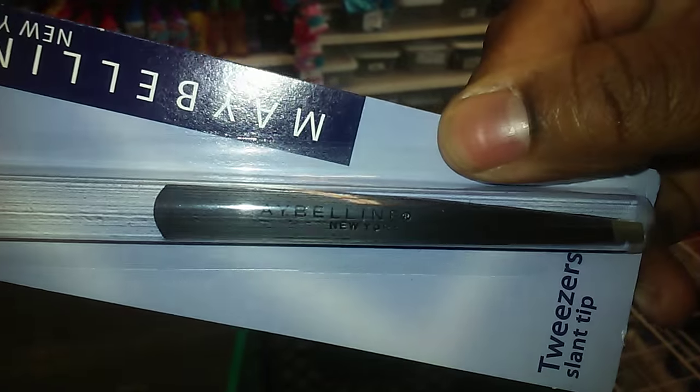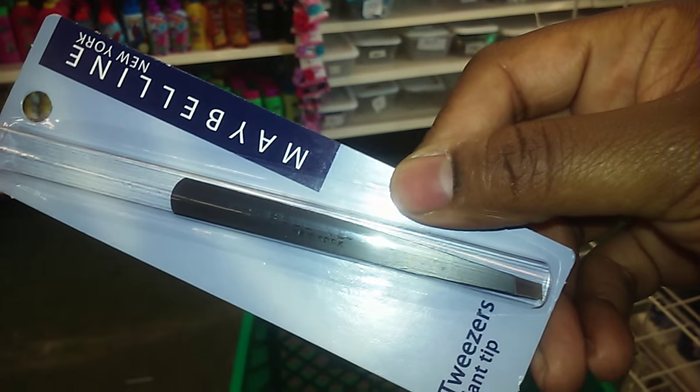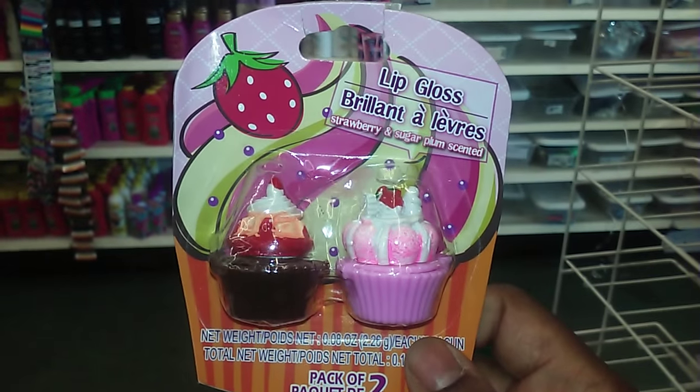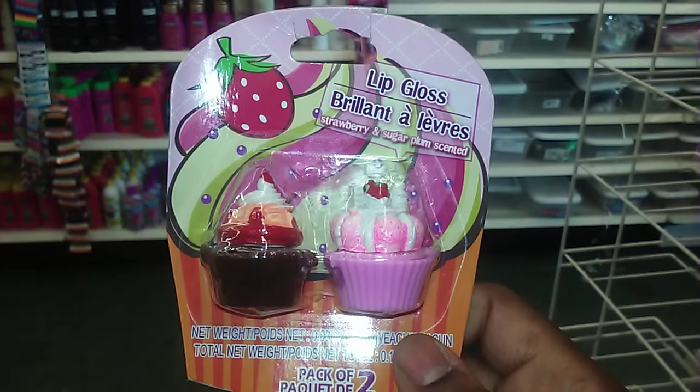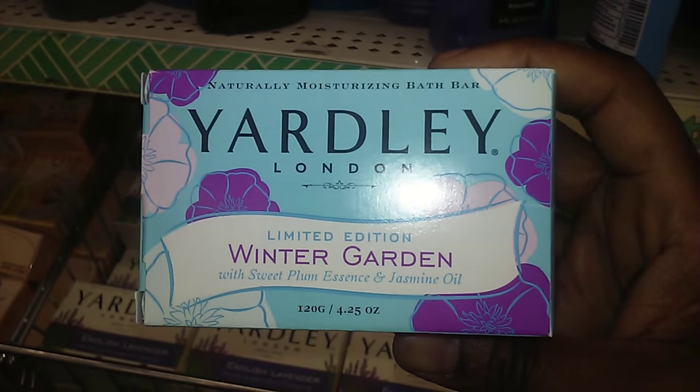And it is these tweezers, which are black in color with a silver tip. I thought these were cute. I'm not getting this, I'm just showing it to you guys — it's a little cupcake lip gloss, strawberry and sugar plum scent.